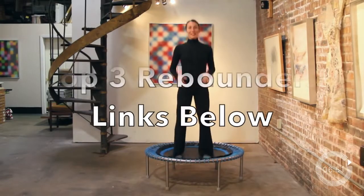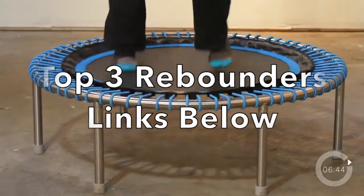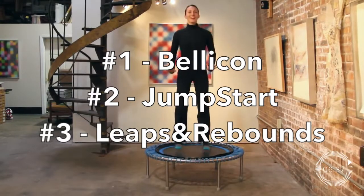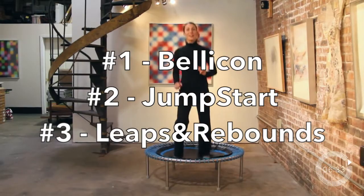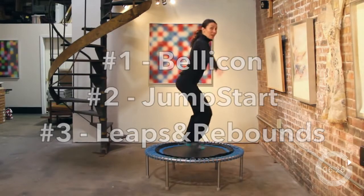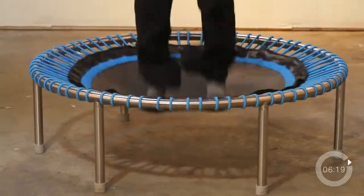So these are the top three rebounders I recommend. The Bellicon rebounder at number one for the best all-around rebounder, the second is the Jumpstart rebounder, and the third is the Leaps and Rebounds rebounder. If you're interested in any of these, we'll include the links below this video for you to check out. If you're still wondering about the great benefits of rebounding, please check out the video on the right side of your screen. Please give this video a thumbs up, share with people who may be interested, and subscribe to our channel. All the best — learn from nature one step at a time.